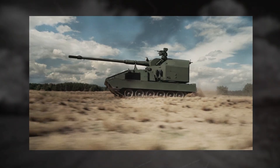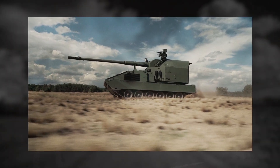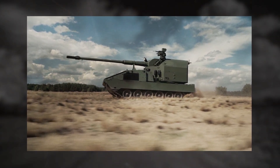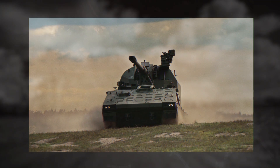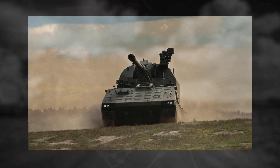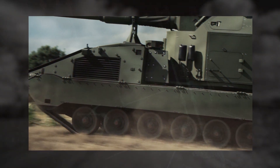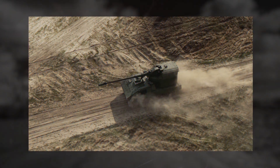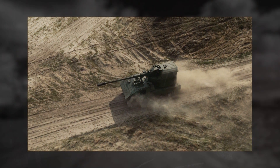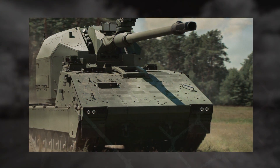That is precisely where the RCH-155 Tract enters the picture. By integrating the same automated turret onto a tracked chassis, KMW gives the system the mobility and ruggedness required for front-line artillery units. The tracked Boxer chassis allows the howitzer to move through terrain that would bog down its wheeled counterpart — deep mud, snow, slopes, and soft ground. It also offers enhanced stability during firing, which improves accuracy during high-rate fire missions.